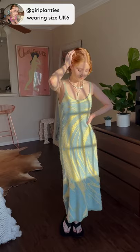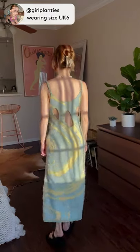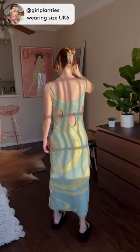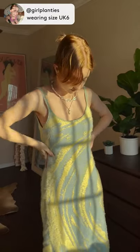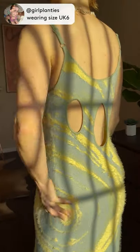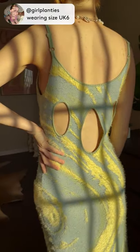I am wearing the Cypress Hockney dress from House of Sunny. This midi dress is a super soft knit fabric and has a blue and green swirl print inspired by the beach. It features a scoop neckline and adjustable straps. The back is the best part though — it has three oval cutouts that add a statement to the dress.